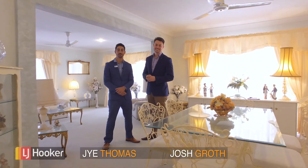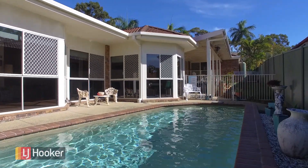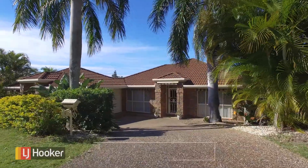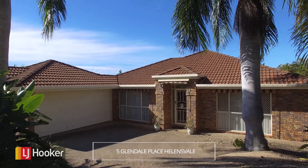Hello again, Jai Thomas and Josh Groth here from LJ Hooker in Helensvale. We've got another fantastic property here at number 5 Glendale Place, located in one of the quietest and best streets. The home's been perfectly maintained, ready for you to move into. However, the calibre, quality and lifestyle offered here makes you feel comfortable if you're looking at investing that little bit to do some renovations. Let's go through and have a look.